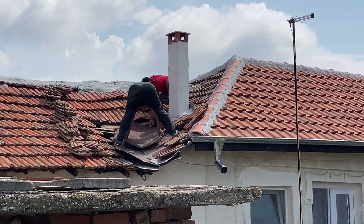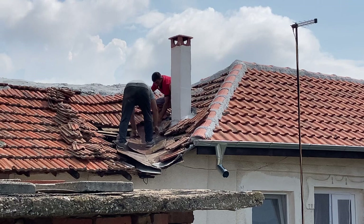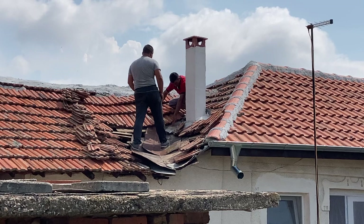This looks good — it's a metal sheet that will just guide the water off the roof. That's just a temporary solution. I'm going to have to redo this roof because those tiles are super old.